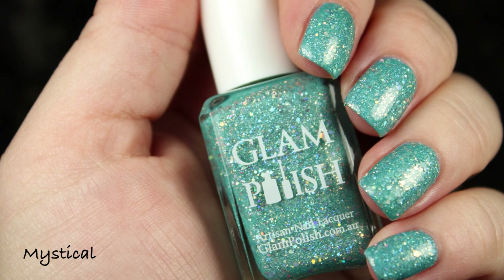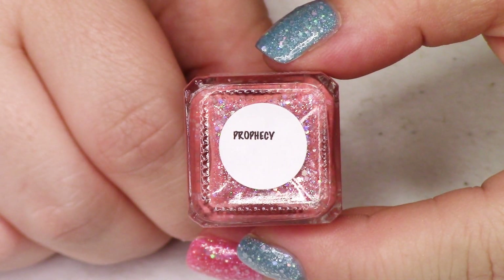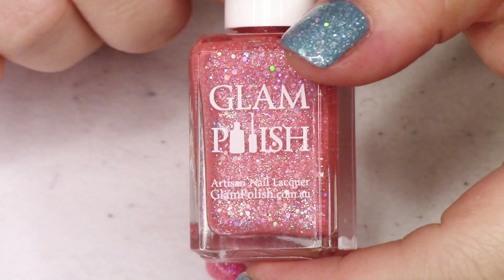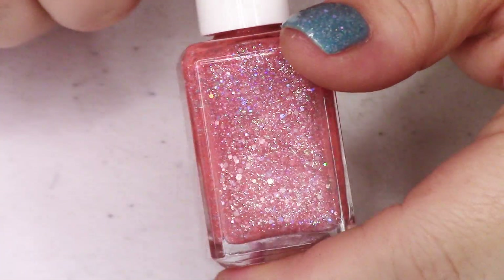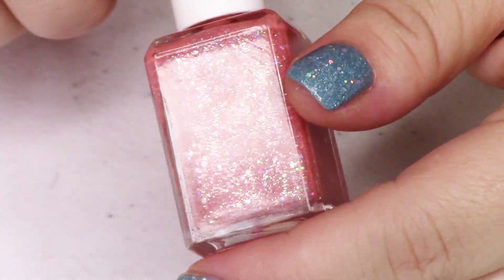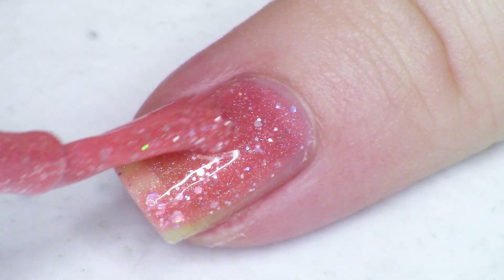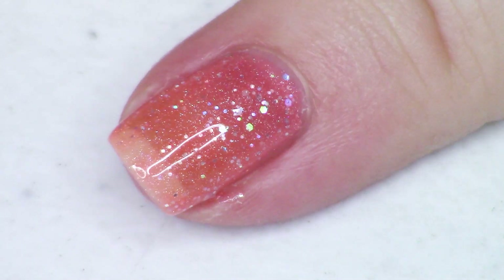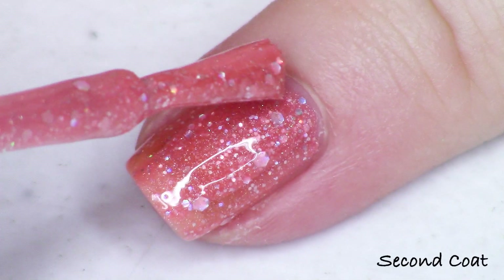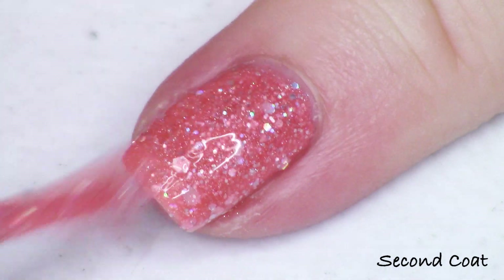Next up we have this beautiful soft subtle coral linear holographic crelly — this is called Prophecy, and I love this shade. It's definitely a subdued coral, not going to be too in your face, but just giving you that perfect touch of soft warmth. This one is so beautiful — they're all so sparkling with holographic and glitter. Two easy coats, these are super easy to work with. This one's called Prophecy, finished off with top coat.